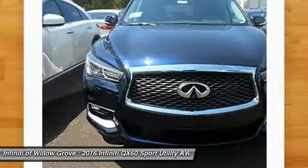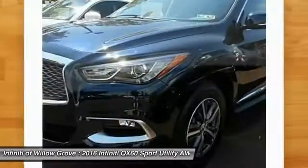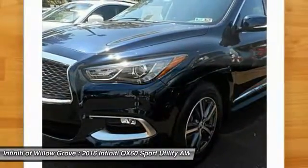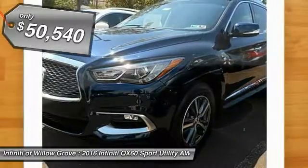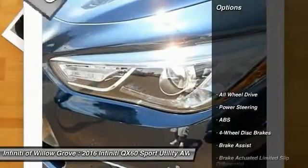In addition, the QX60 offers extremely high levels of safety, all with a sleek new design and is priced below $55,000. Here are some of this vehicle's great options.